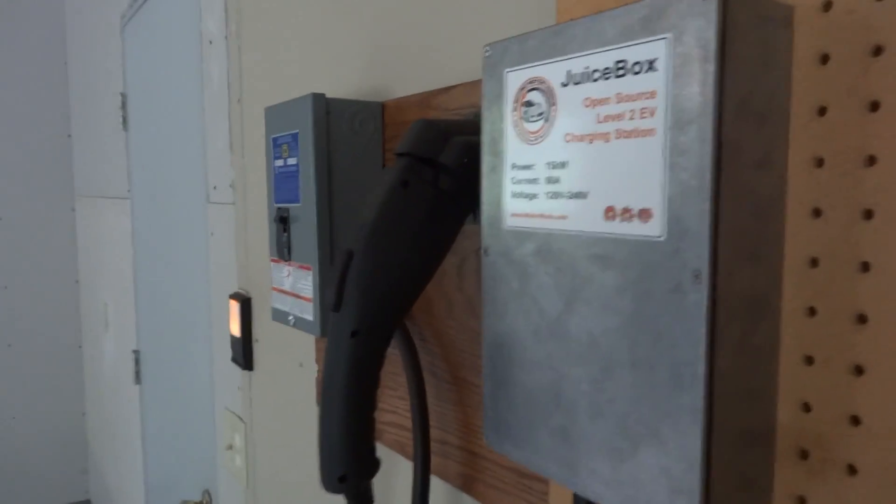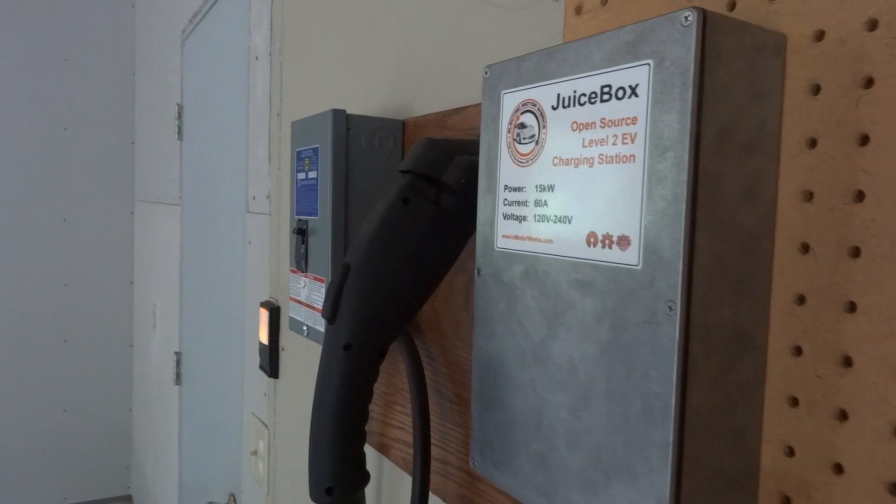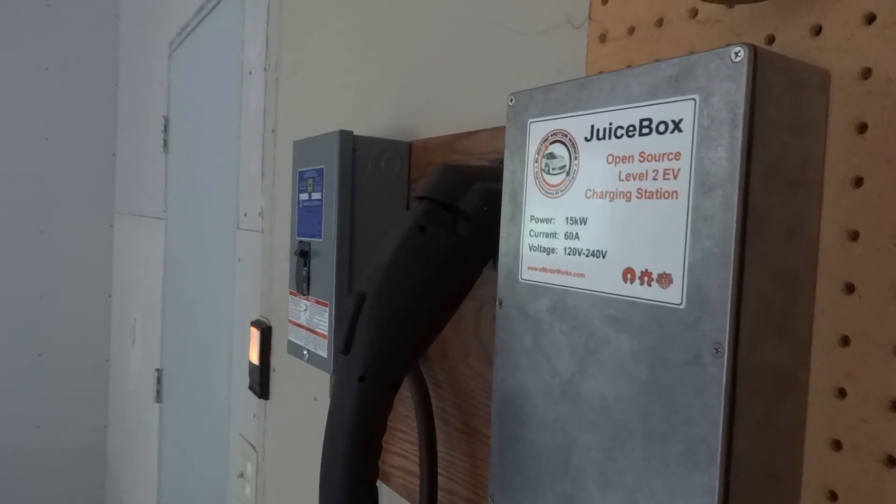The charger's unplugged here, so if you're ever in the Wisconsin Rapids area and need a quick charge up or anything, just send me a message.